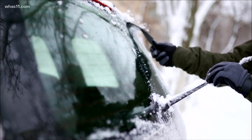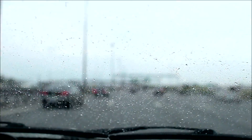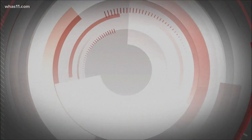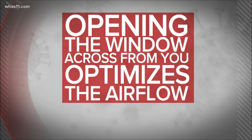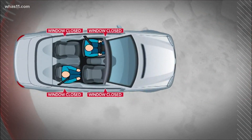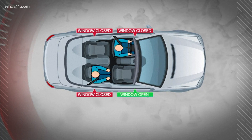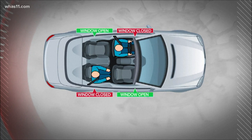But what if the weather is just too cold or wet? While you may think it makes sense to open the window closest to you, this study found that opening the window across from you actually helps optimize the airflow more. So if you're the driver, the researchers recommend opening the passenger window. If you're sitting in the back on the passenger side, they say open the window behind the driver.